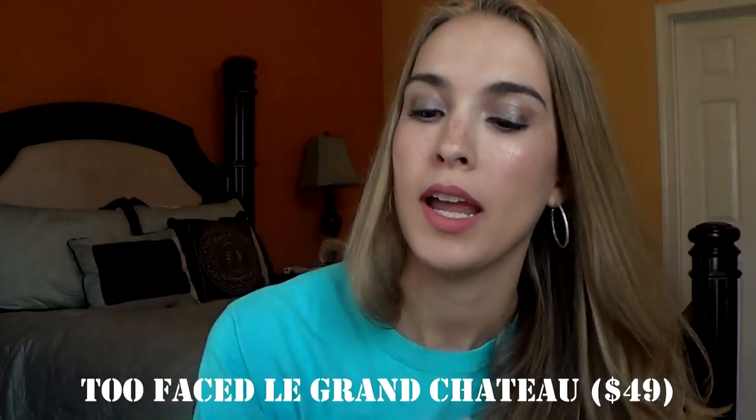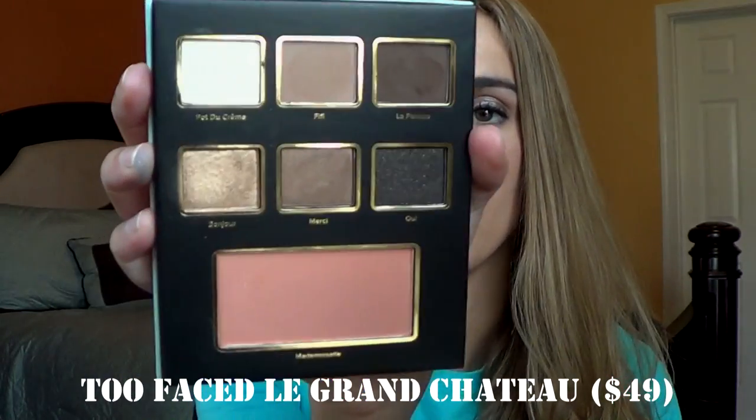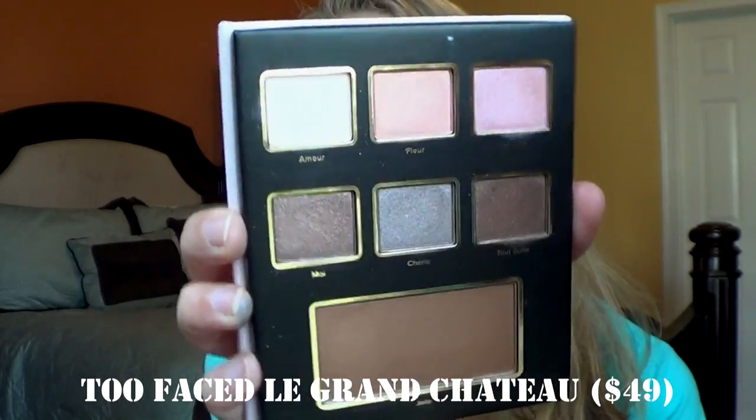I recently got the Too Faced Le Chateau, and it came with these three beautiful palettes. You get this black one which comes with these purpley kind of shades and a blush. This one is my favorite — it comes with a neutral kind of set and a blush. And then this pink one, which I love as well, comes with a bronzer. Really happy to have those. I think they're still out on Sephora, so check those out.